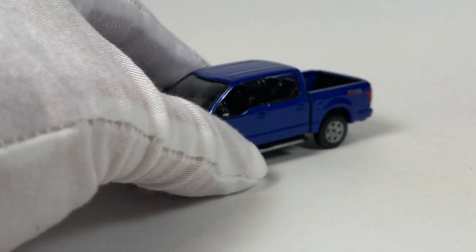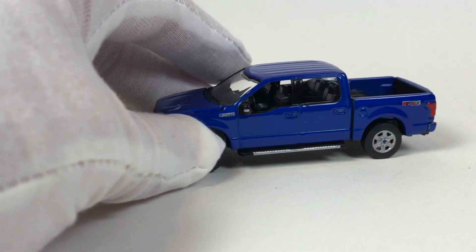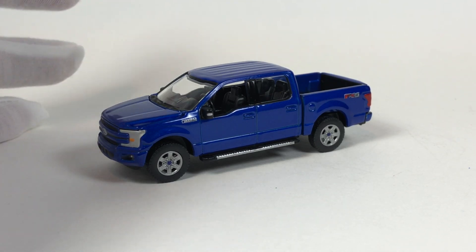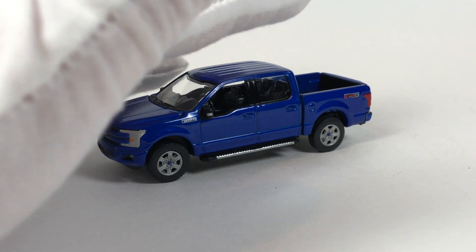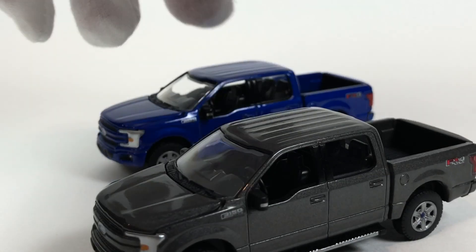The taillights are acceptable with painted detail rather than lens detail, but the headlights — I think they could have done a little more with the graphic there. Still, it's a very awesome casting, very realistic looking truck. It looks really good, it's really heavy, and it's really high quality. That is version A.